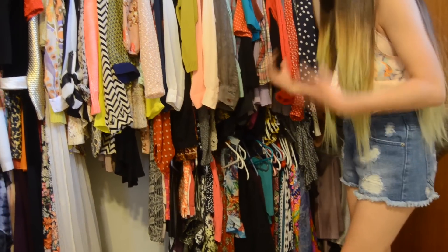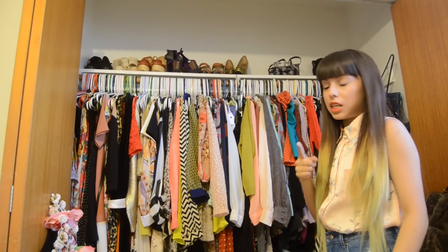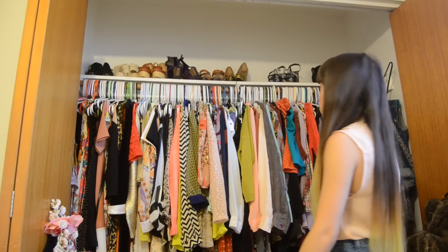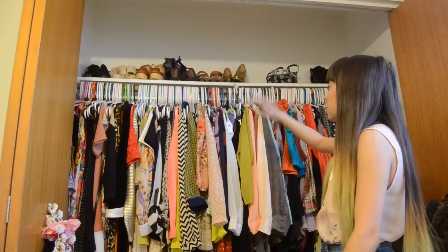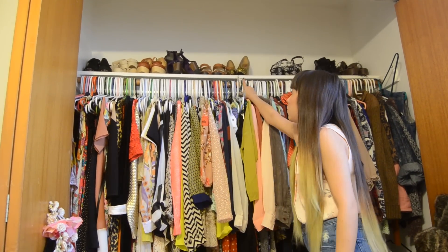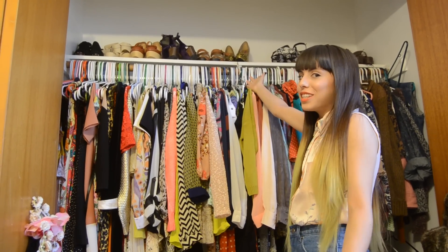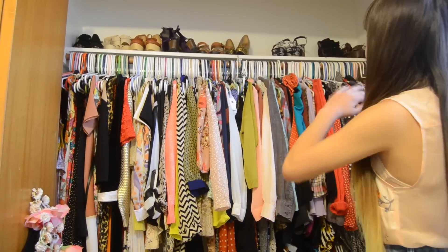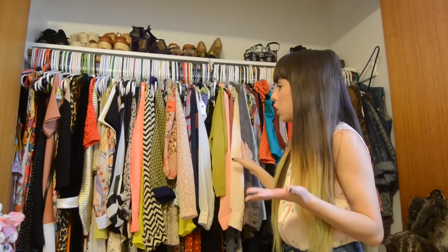That's one way to get extra storage out of this tiny little closet. When we first moved in, this bar did not hold all of my clothes — it was actually starting to bow downward. So Greg, being the handyman that he is, put a little hook thing and hooked some wire onto it so it holds better. It doesn't still look straight, but it's better than nothing.